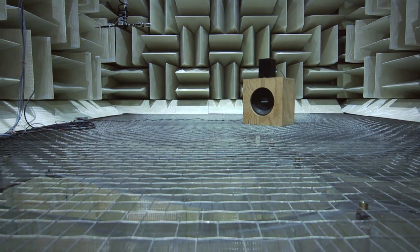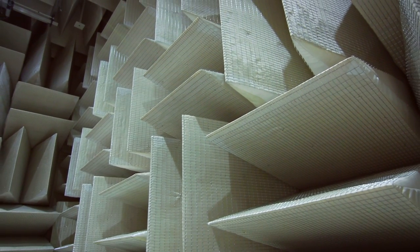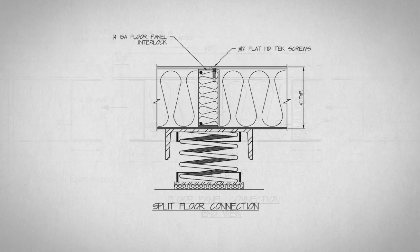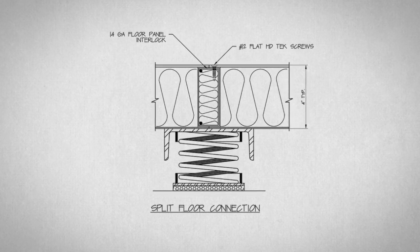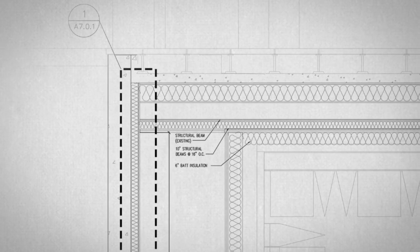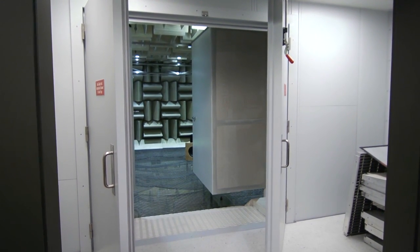The chamber is designed to just suck up all sound, and it sits on springs so it's not directly connected to the rest of the building, to keep it as quiet as possible. It's something that we spent a lot of time designing, and it's really one of the quietest places you can go.